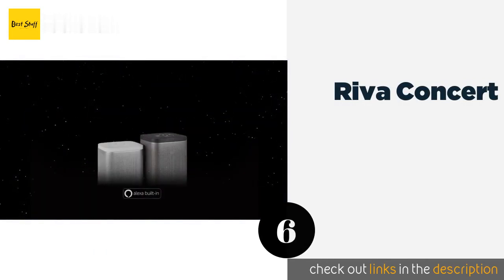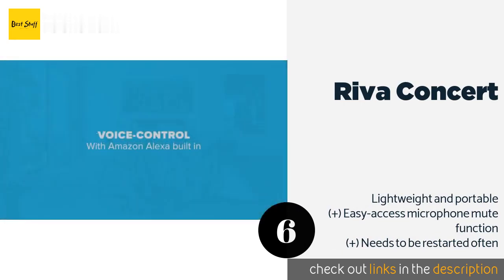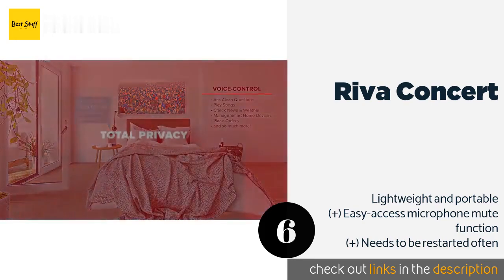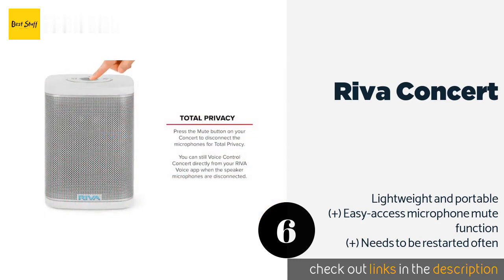The next product is the Reva Concert. Utilizing patented Trillium technology, the Reva Concert ensures crisp, rich, and distortion-free playback of all your favorite music at any volume. The splash-resistant design withstands indoor and outdoor use, making it ideal for audio streaming at parties. The price is approximately $199.